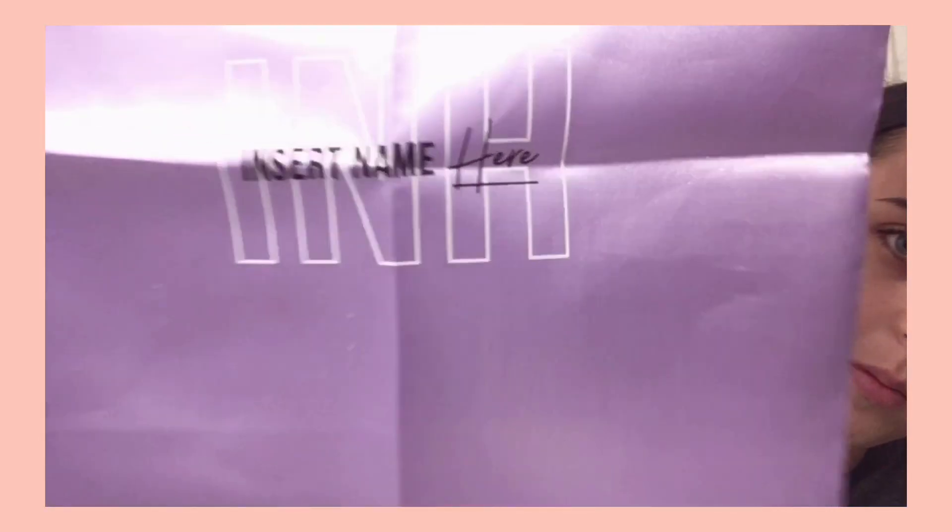Hello everyone, welcome back! This is some horrendous weird gross bathroom lighting, but I digress. This week's wig was sent to me by Insert Name Here — yes, that's the name of the brand, pretty cool. I requested it.